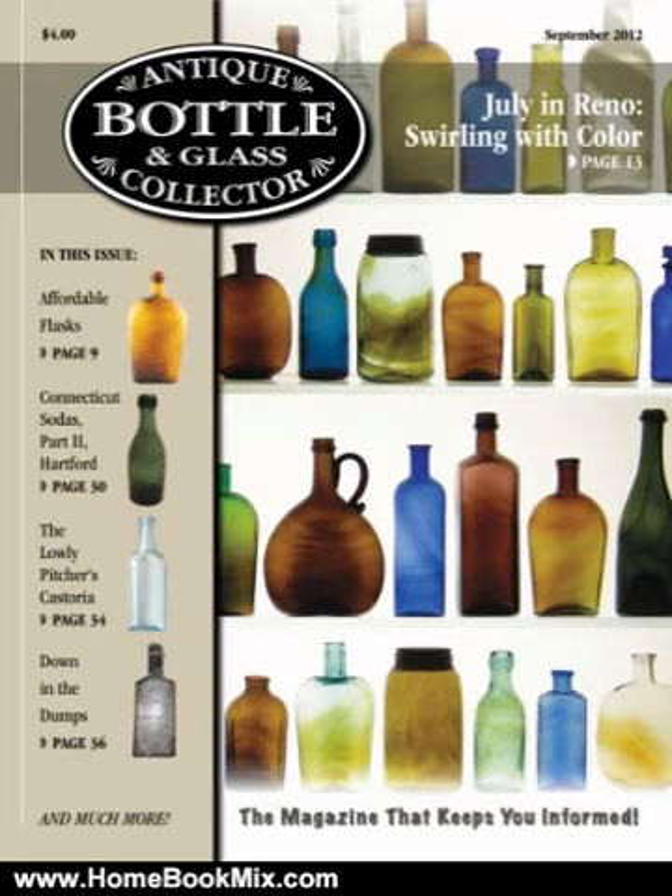Connecticut's Iron Pond Hill Soda Bottles and Proprieties, Part 2 — The Hartford Bottles. A look into the Hartford, Connecticut Iron Pond Hill Soda Bottles, the proprieties, their products and dates of manufacture. The Lowly Pitcher's Castoria — we are still a little lax getting to the bottom of the whole story.